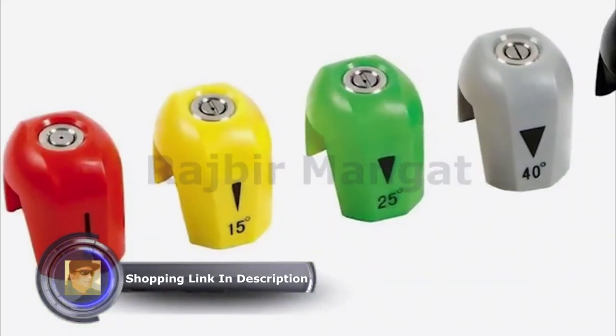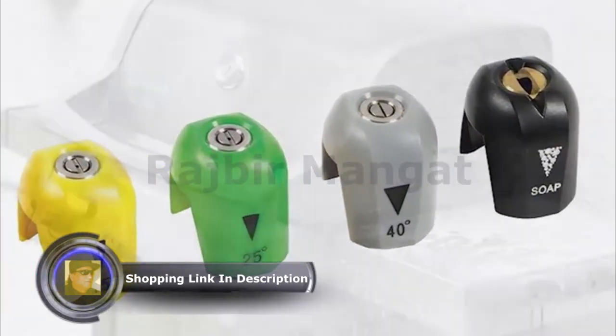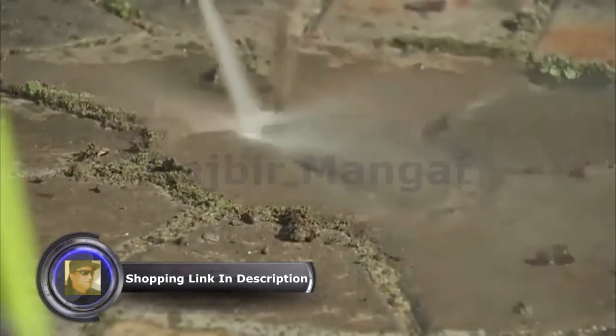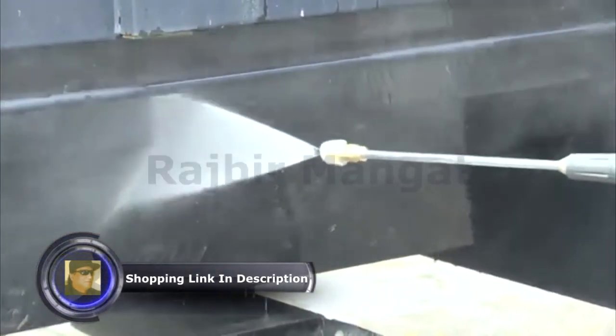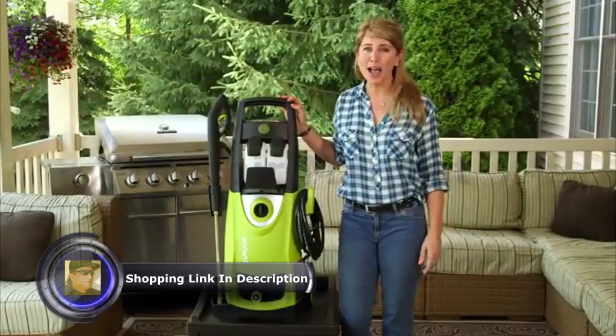Every SPX 3000 comes equipped with five quick-connect nozzles: zero degrees, 15 degrees, 25 degrees, 40 degrees, and soap. Tackle light, medium, and heavy-duty cleaning tasks — from a pinpoint jet to a wide spray array. You name it, you aim it, and the job is done.